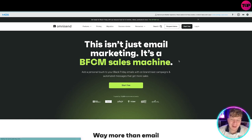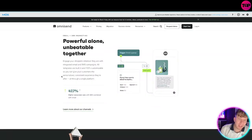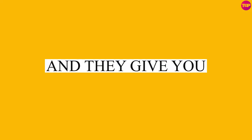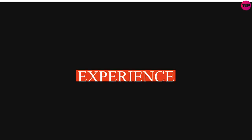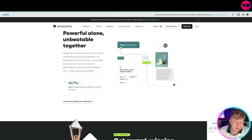This isn't just email marketing — it's a BFCM sales machine. You can add a personal touch to your Black Friday emails with an on-brand blast campaign and automated messages. It's a powerful, unforgettable tool that engages your shoppers wherever they are with integrated email and SMS campaigns. All templates are built in, 100% customizable.